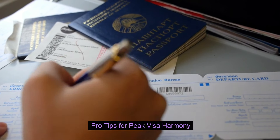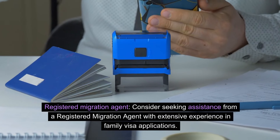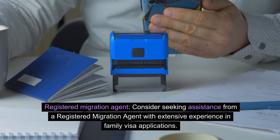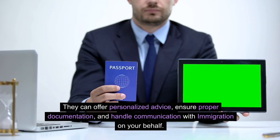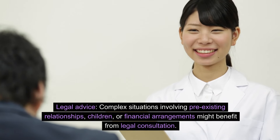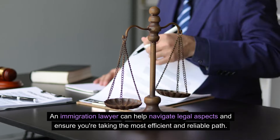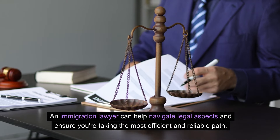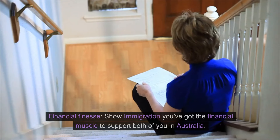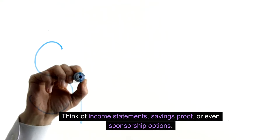Pro tips for peak visa harmony — registered migration agent: consider seeking assistance from a registered migration agent with extensive experience in family visa applications. They can offer personalized advice, ensure proper documentation, and handle communication with immigration on your behalf. Legal advice: complex situations involving pre-existing relationships, children, or financial arrangements might benefit from legal consultation. An immigration lawyer can help navigate legal aspects and ensure you are taking the most efficient and reliable path. Financial finesse: show immigration you've got the financial muscle to support both of you in Australia — think income statements, savings proof, or even sponsorship options.